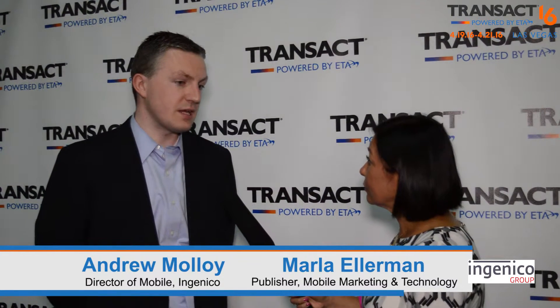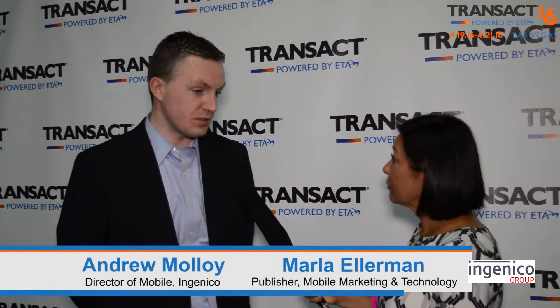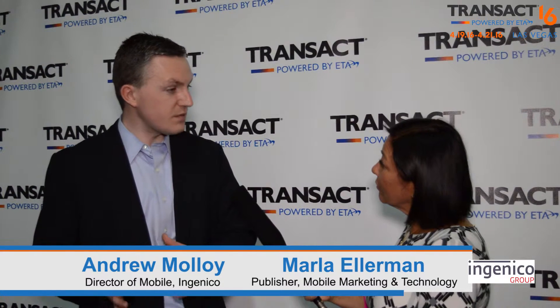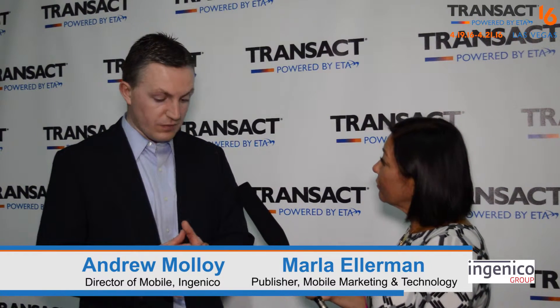Are you the only hardware manufacturer here that has a product like that right now? From a hardware standpoint, we are the first to market with a complete end-to-end, all-in-one solution. It's a full stack — we have both PCI and EMV certified hardware which connects to our EMV certified SDK, available for both iOS and Android. Behind the scenes we have our own gateway, which is certified to a variety of different processor platforms here in the US.